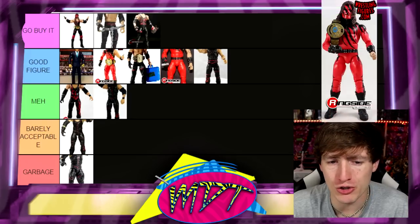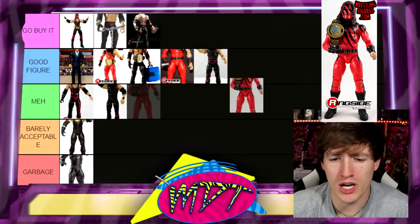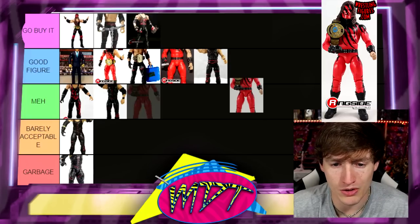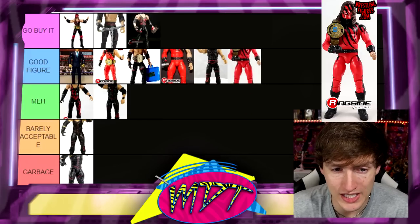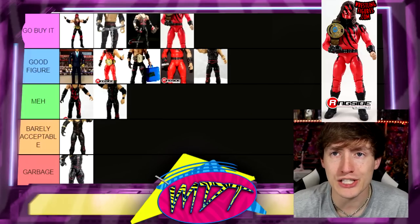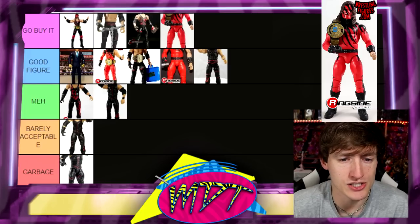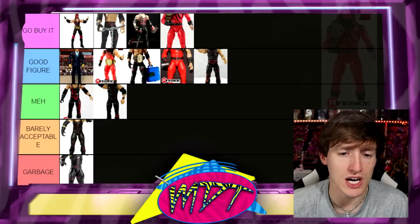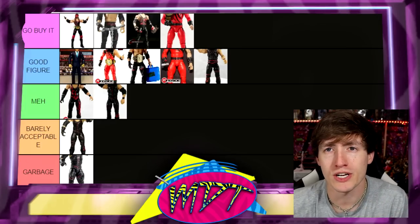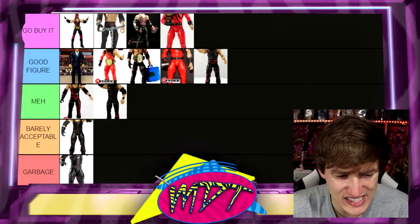The Ringside Exclusive Undertaker-as-Kane is interesting — it's a Kane figure because it comes with a Kane head sculpt. It's double-sleeve Kane, which is excellent. I'm putting it in 'Go Buy It.' It's a really cool idea, a great representation of Kane. You also get a bonus Undertaker head sculpt that looks dreadful, but we don't have to talk about that. You also get the WWF title — really cool.